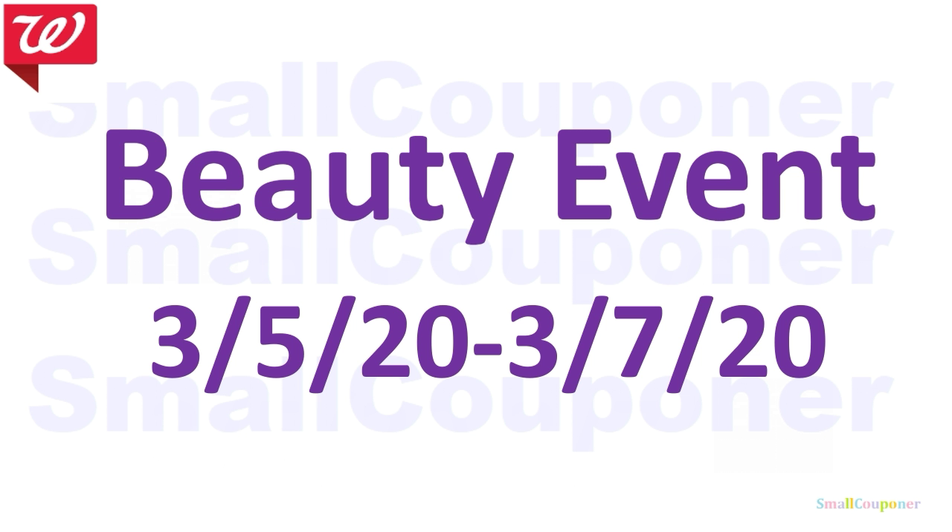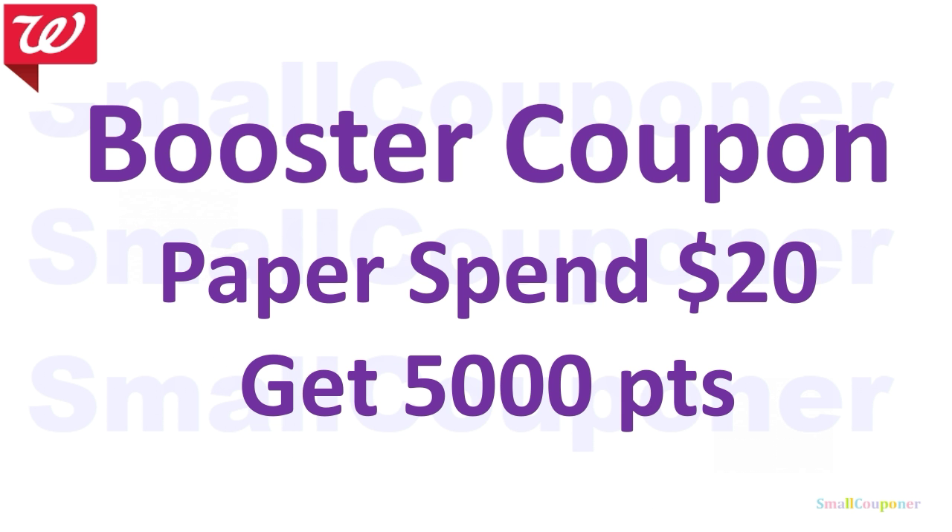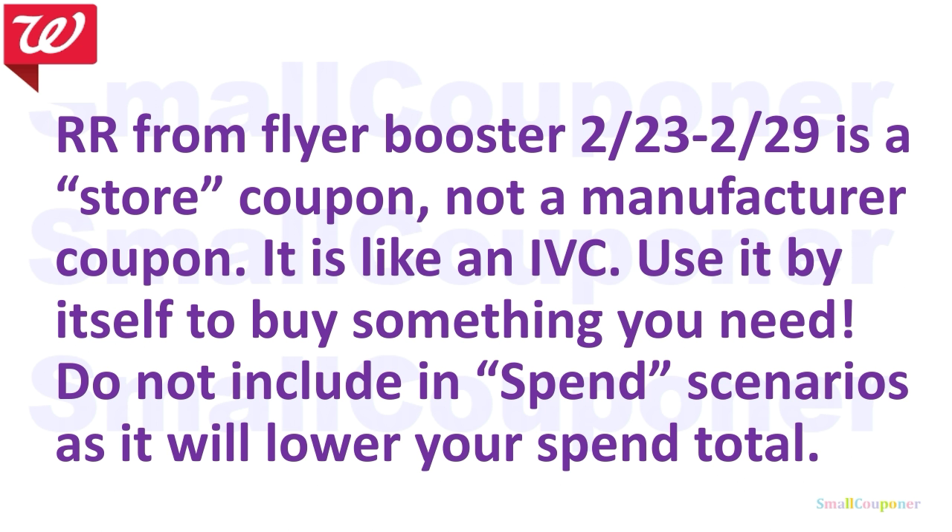We will be having another beauty event taking place March 5th through March 7th, 2020. The booster coupon I got is a paper Spend $20, get 5,000 points. The registered reward we got from the Flyer Booster during the week of February 23rd to February 29th is a store coupon, not a manufacturer coupon. If you are planning to use this in a spend deal, make sure that you subtract this from the total because it's a store coupon just like IVCs and booster coupons. Use it by itself to buy something you need to lower your out-of-pocket. Do not use it in a spend scenario, as it will lower your spend total and you will risk not getting your points back.